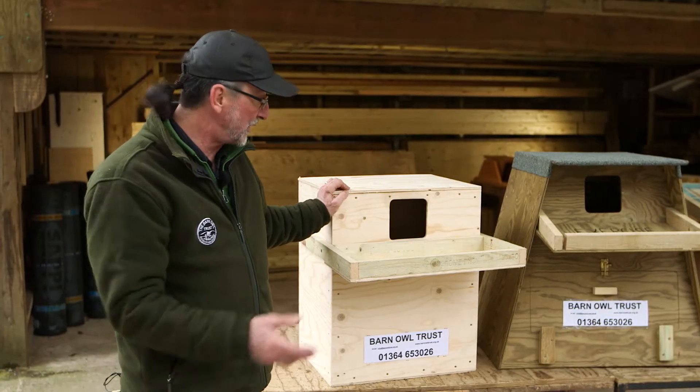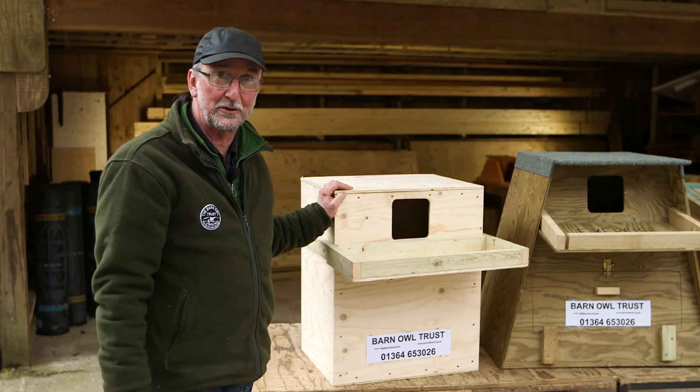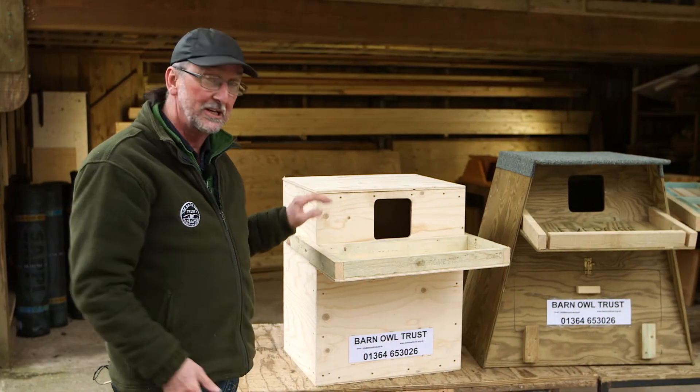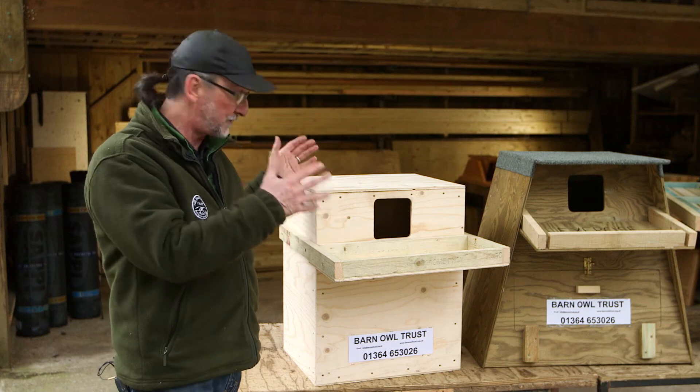Young barn owls don't actually leave the nest until long after they're fully grown, and they're quite big birds. There can be three, four, or even five of them in a nest box, and they do a lot of wing flapping exercises, so they need quite a big physical space.